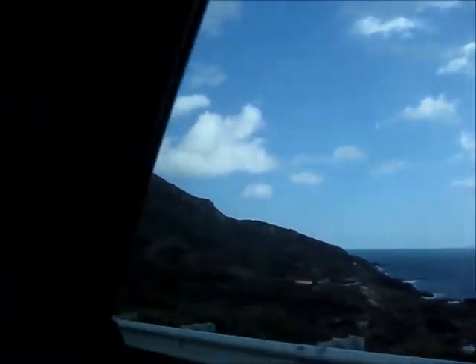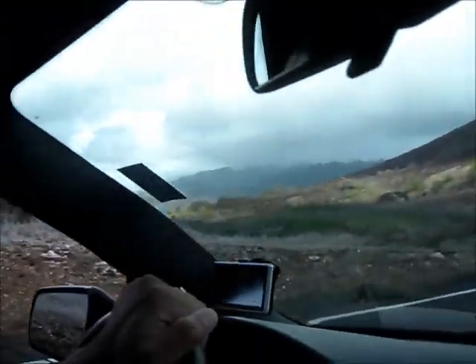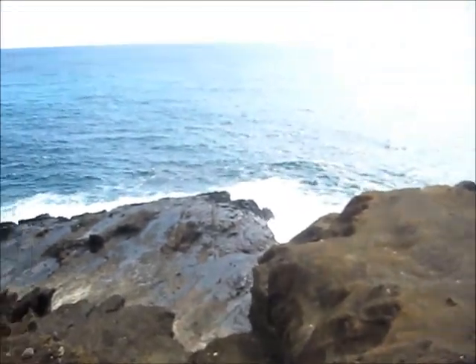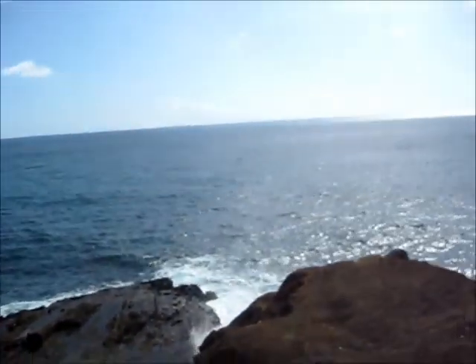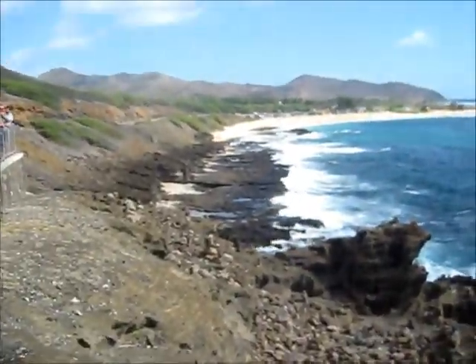We're on our way to the blowhole, and this is kind of the view that we see as we pass by — a big ol' mountain. Alright, so we're here at the blowhole. This is it, right here, guys. Some stacked rocks right there. The nice turquoise waters of Hawaii. I don't know if water is supposed to shoot out somewhere, but we haven't seen anything yet. We're just waiting.